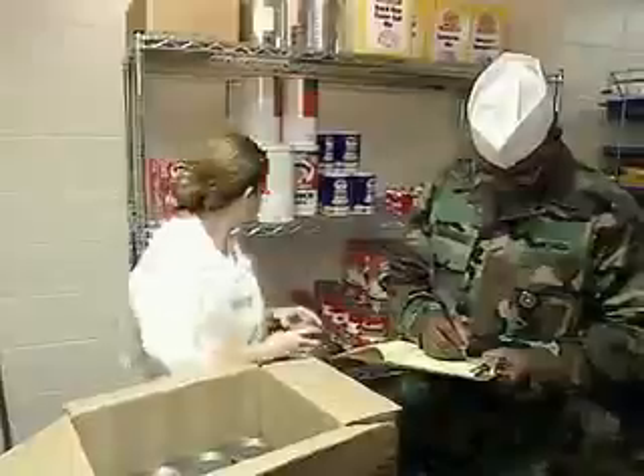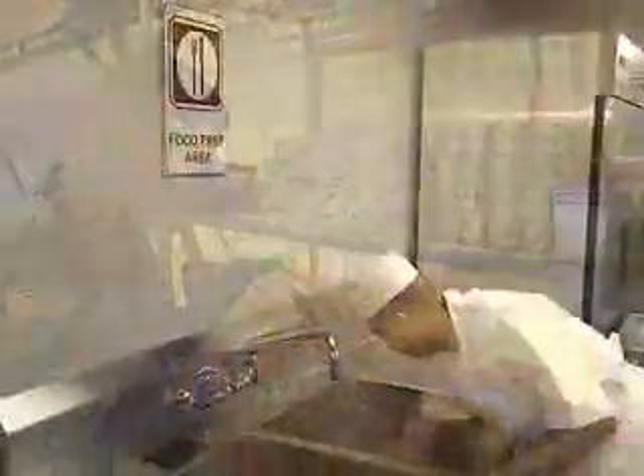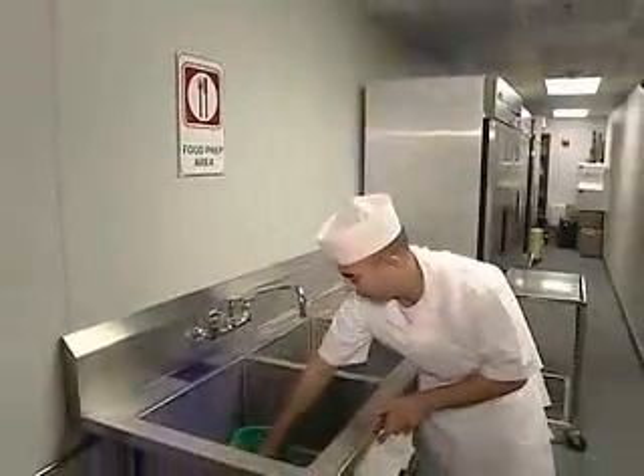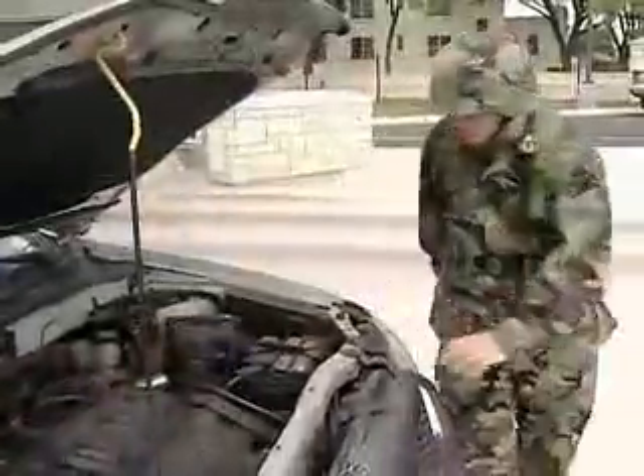You may also be responsible for receiving, storing, and inspecting food items, and monitoring sanitary conditions. Your duties may include supporting your unit in humanitarian, peacekeeping, and homeland security operations.